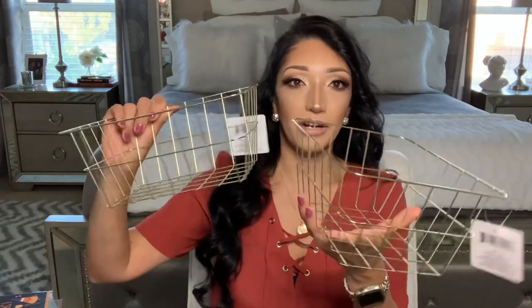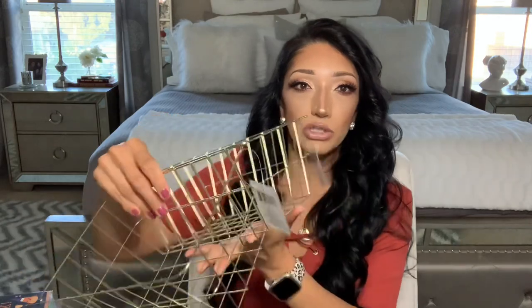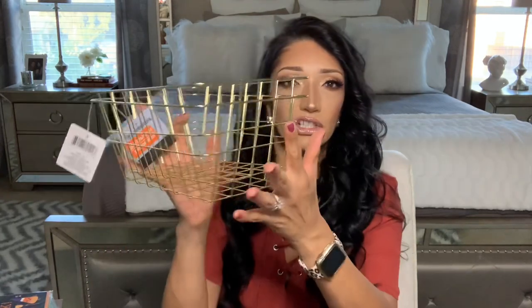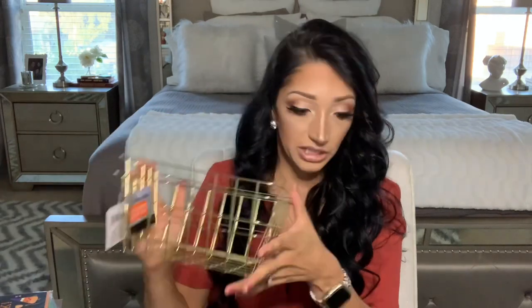Also from Dollar Tree — I've seen these for a while and never picked them up. They had them in different styles but I just picked up two of the square ones. I think these would be so cute for fall with some pumpkins or whatever you put in them. I might spray paint these black for everyday decor or organization. They also had a longer one, a shorter one, and a round one. I love how high-end they look, especially in gold. If you have an office or are distance learning, you can find great organization pieces at Dollar Tree.